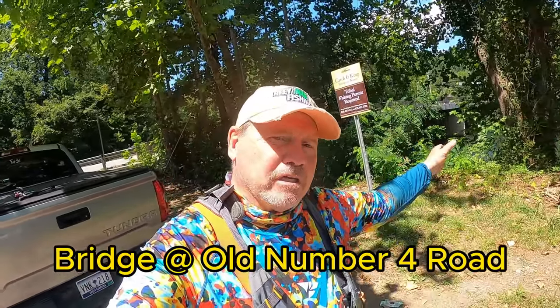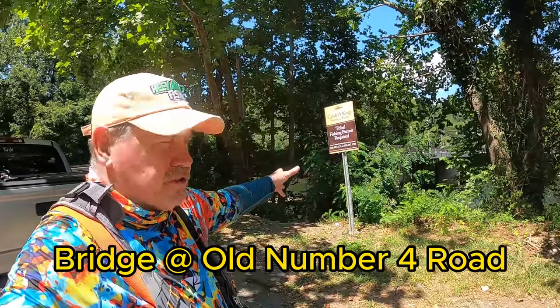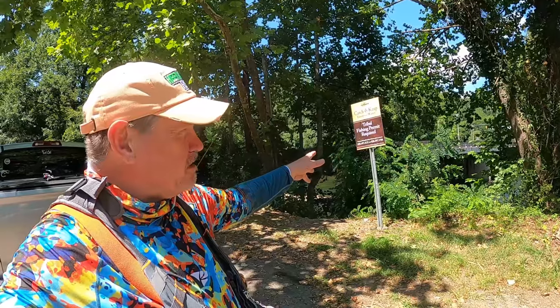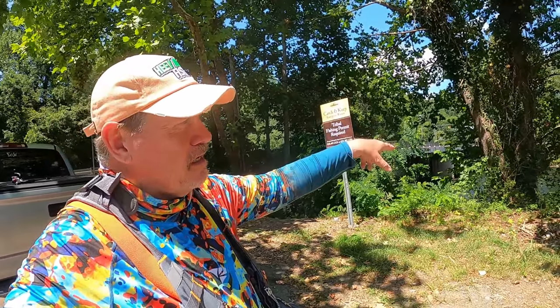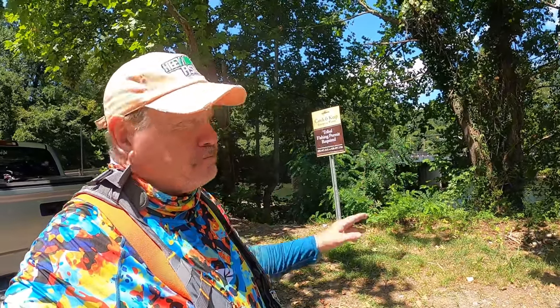All right, we got another bridge here and this is off of Old Number Four Road. Right across the river here is Jenkins Store — I usually call this Jenkins Store Bridge, it's easier to remember. But it's off Highway 19 or Birdtown Road. The descriptions and how to get here, I'm gonna put all that in the video description at the end.